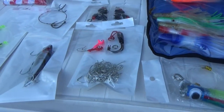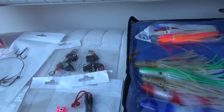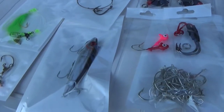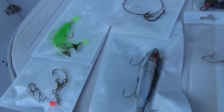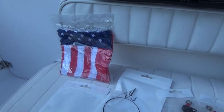There are also some hooks, outrigger clips, a king rig, a lure, and then two flounder rigs. They also give you a neck gaiter.